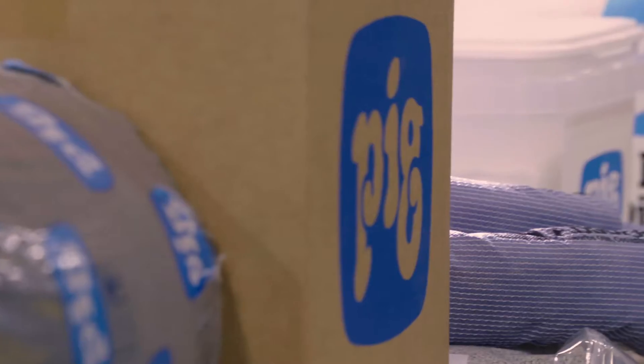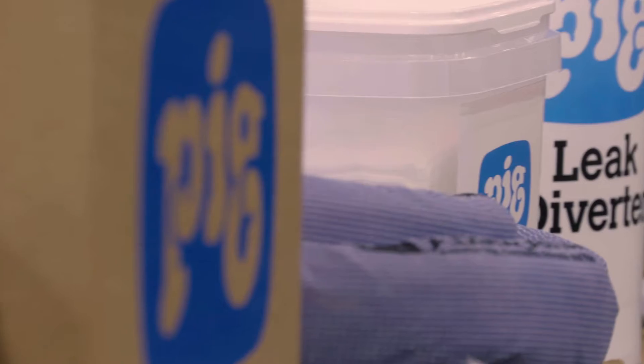Hi. Welcome to New Pig. This is where we develop solutions to age-old problems. And one problem I know you're familiar with is keeping your facility clean and safe. At New Pig, we're rolling out solutions to that problem all the time.